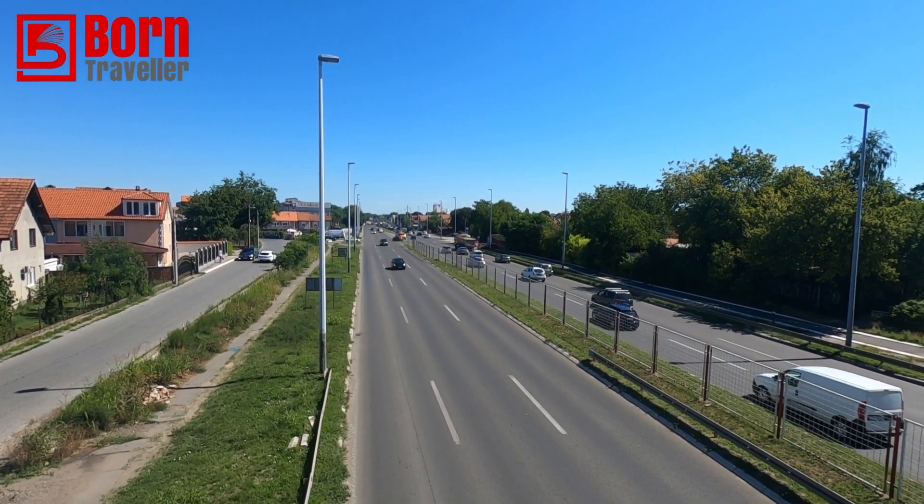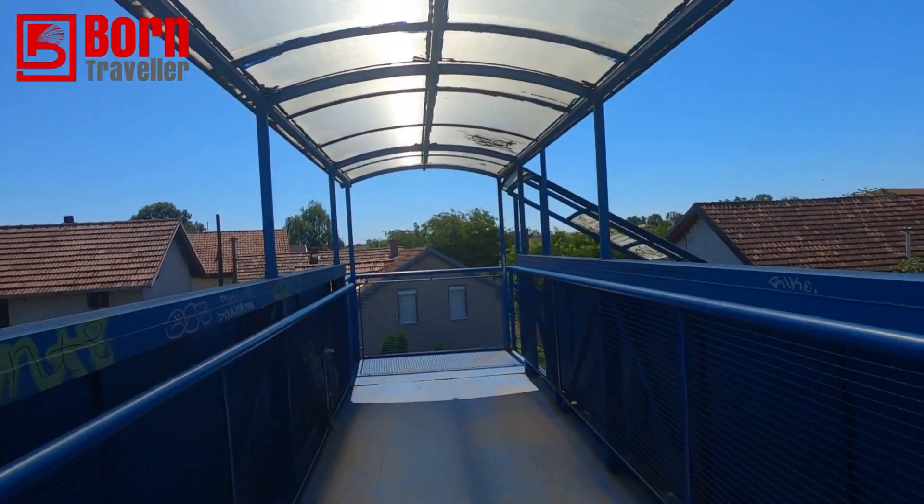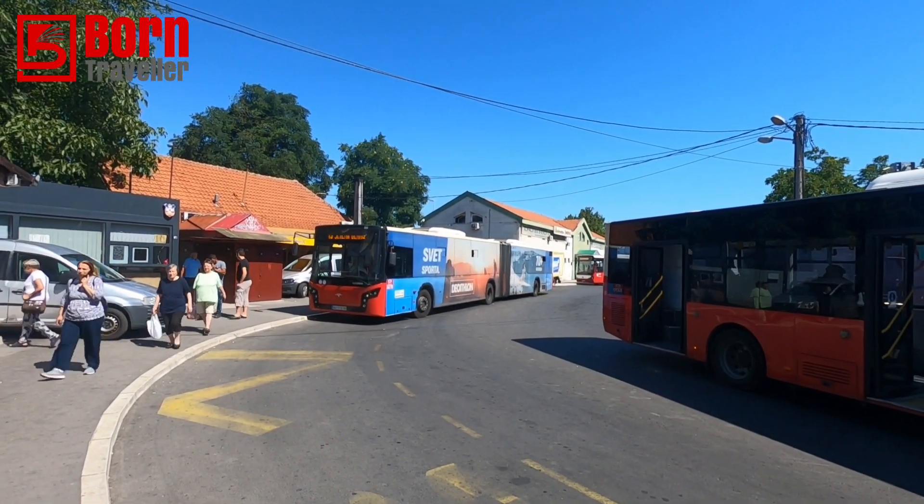Welcome back to Born Traveller, and welcome to Belgrade in Serbia. Apparently there's a fort and some other things, so we're going to have a look around Belgrade and see what we can see. That's the bus we've got to catch - bus 15. Hopefully that'll take us the right way.